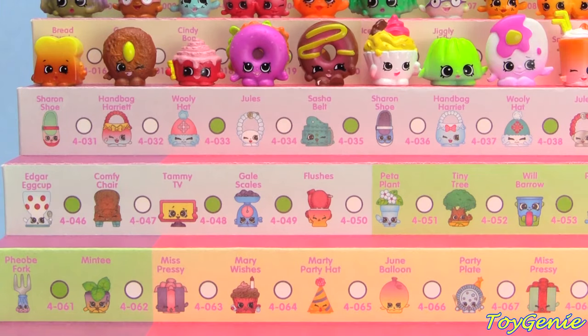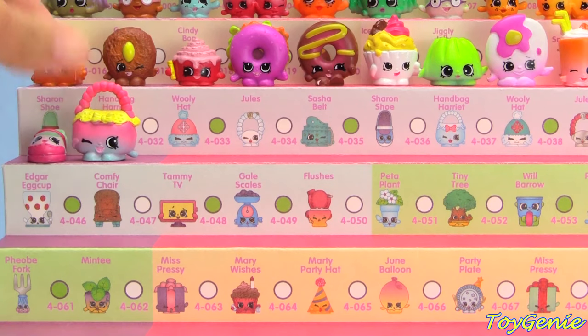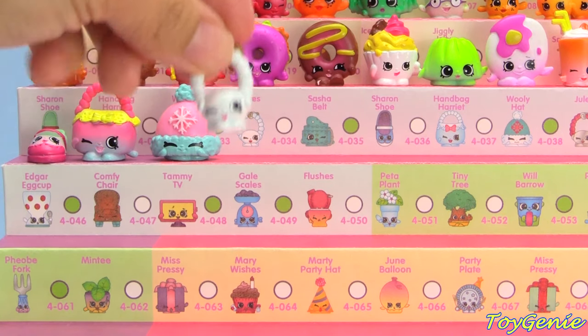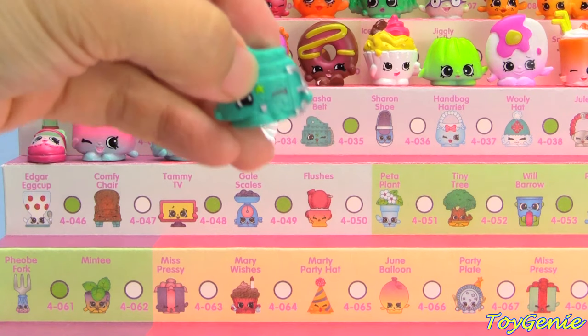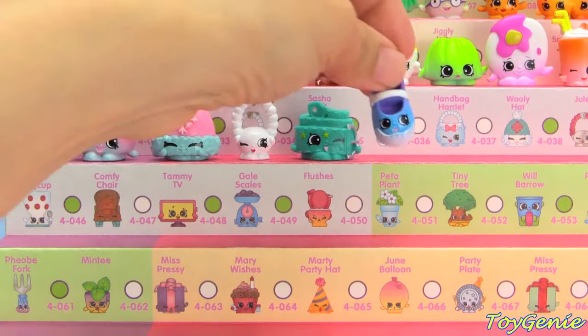The accessories category comes next and we have Sharing Shoe in pink and green, the colorful Handbag Harriet in pink, yellow, and blue, Pink and Blue Wooly Hat, White Jewels, and Teal Sasha Belt.